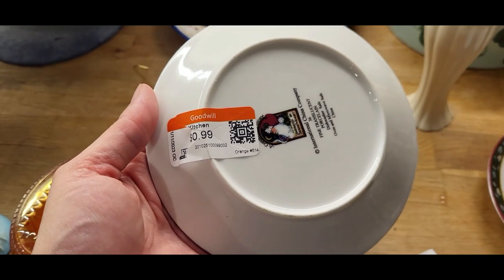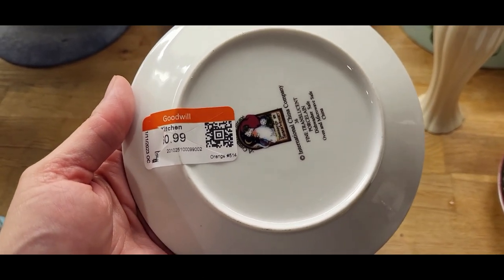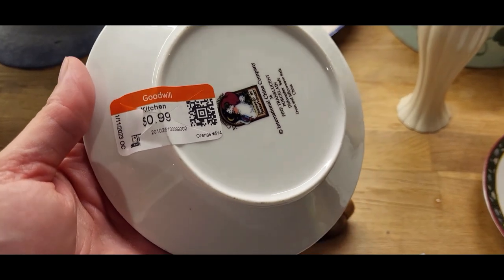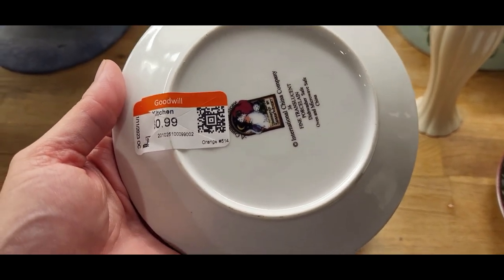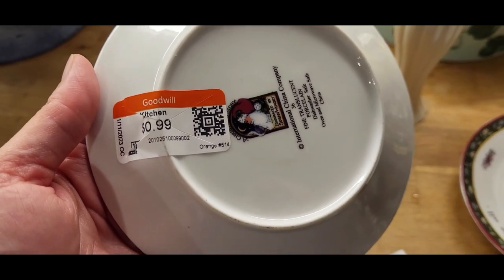And to the Goodwill employee who put the tag on so I can see the maker — I thank you. I wish they would all do it this way, but kudos to whoever you are and thank you.